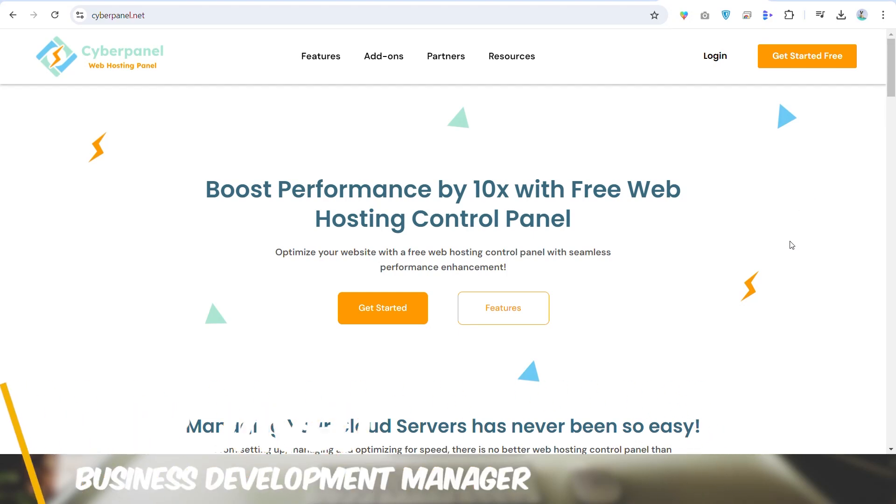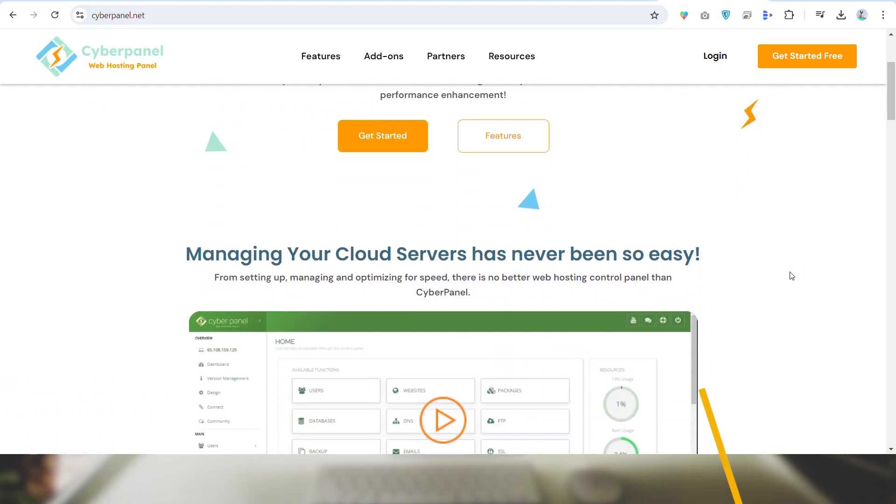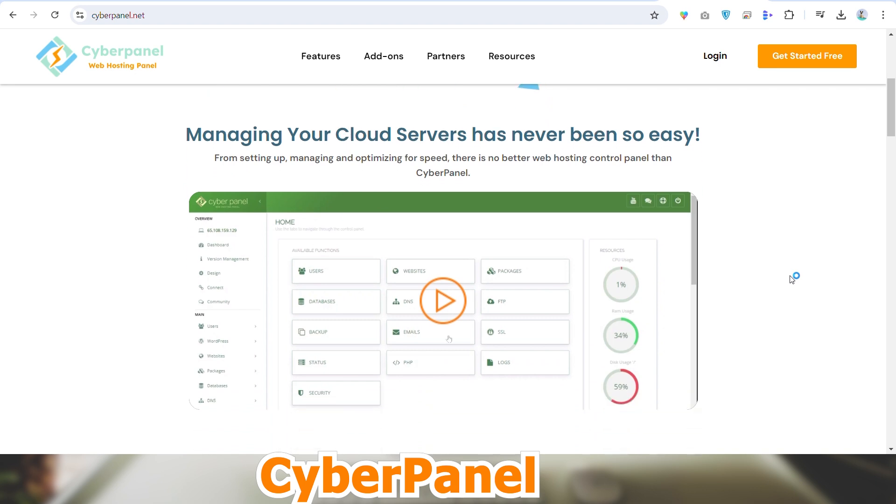Hi, I am Umar Javed from Cyberpanel. In this video, we will explore the benefits of cloud hosting.